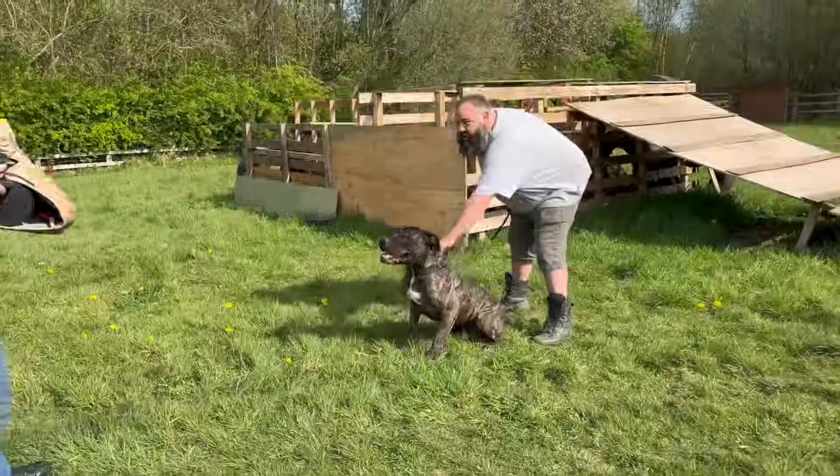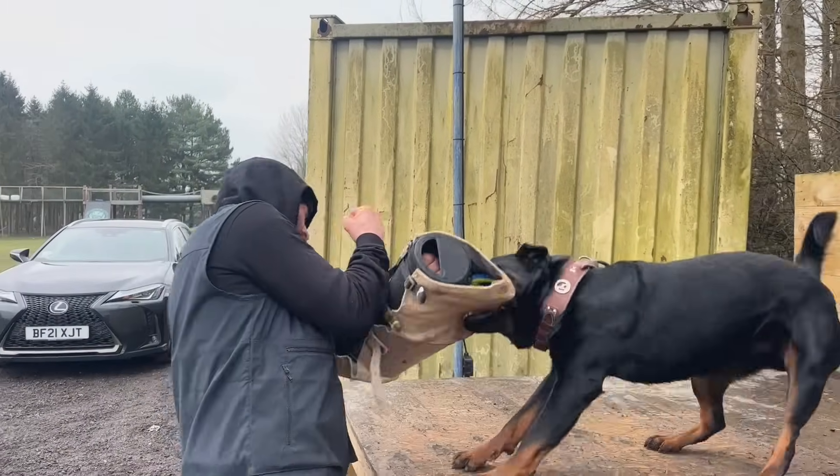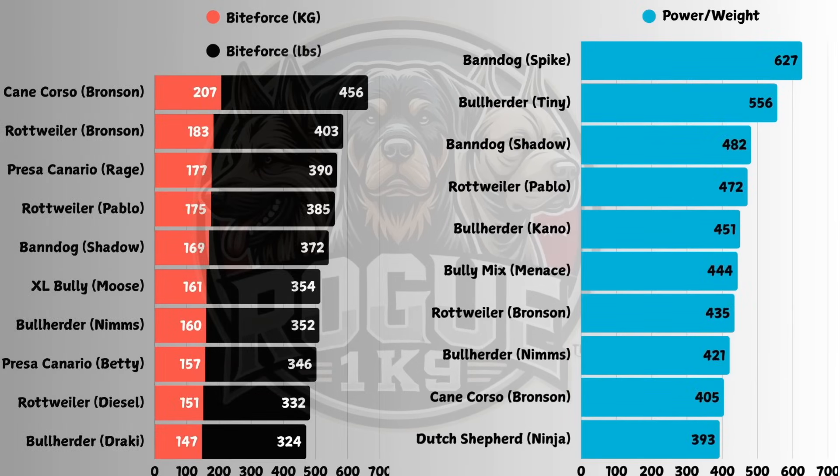People often ask where we got our estimate that 700 PSI is roughly around 300 to 350 kilograms on the bite sleeve. That's not a random guess — we've tested a lot of the major breeds, the Corsos, the Presas, the Rottweilers, and compared these results to the PSI numbers that float around online. Honestly, they don't really match up. Sites will say a Presa Canario or a Cane Corso can bite two or three times harder than a Rottweiler, but that's not what our testing shows at all. The differences are much smaller than people expect.